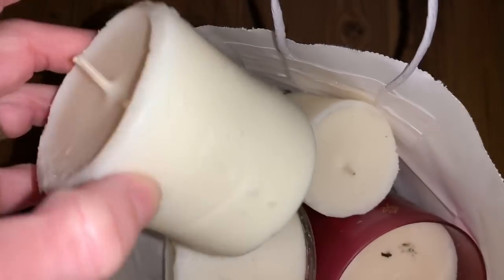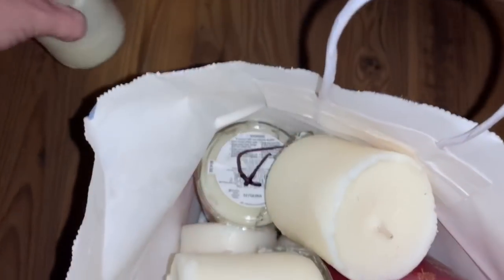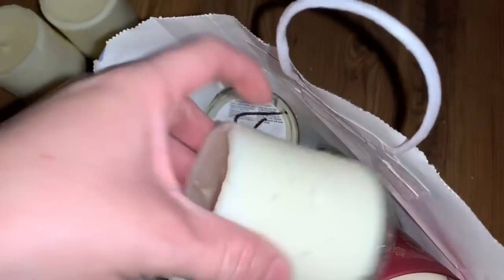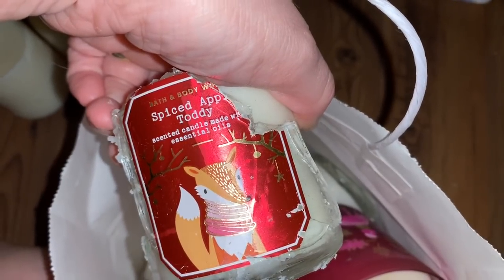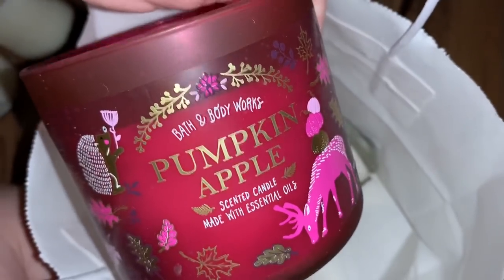Or I mean warmer refills, but there's still a ton of product in them both. I'm not sure of all the scents to the mini candles because they were broken already. We got one that I can see — this one is twisted peppermint. This one is spiced apple toddy. And I have a full-size candle in pumpkin apple.